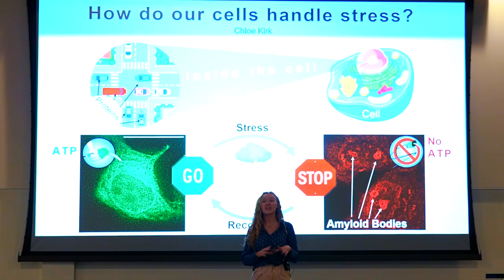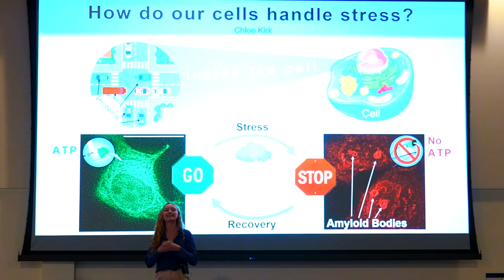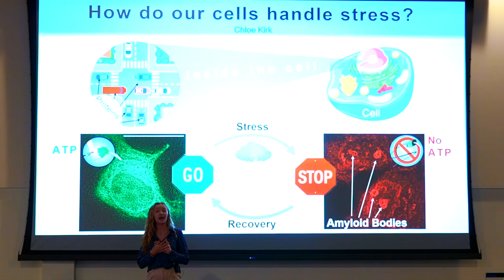This halts traffic at the intersection, stopping normal cell function. After the thunderstorm passes, the vehicles can go back to normal business. The amyloid body disassembles. And I study how the amyloid body recovers after the stress goes away.